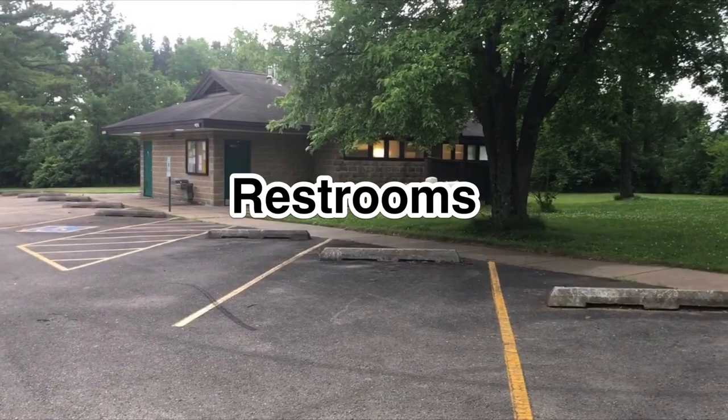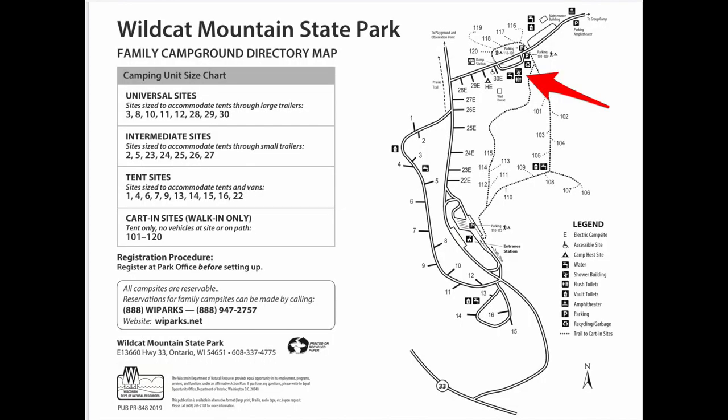Next we're going to take a look at the restrooms at Wildcat Mountain State Park. The main restroom is located at the northern end of the campground. There's fresh water there, flush toilets, and a shower building.